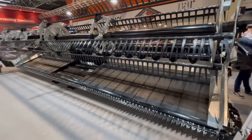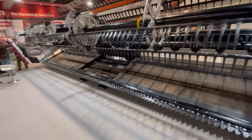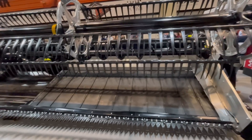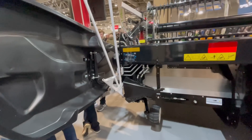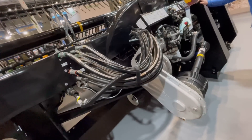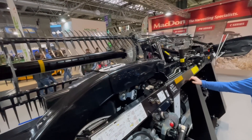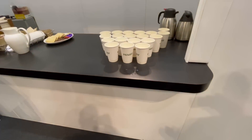There's a Macdon flexi-draper header — the whole thing bends. I've done a couple of jobs for Macdon, they're a real decent bunch of chaps as well. Made in Winnipeg in Canada.